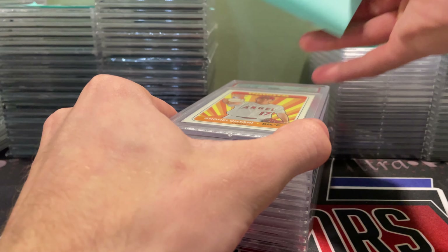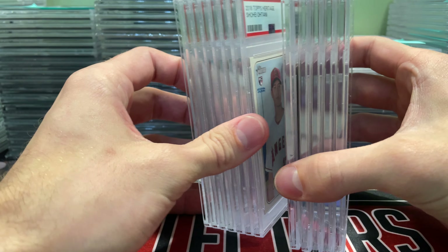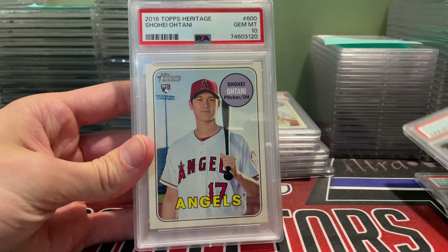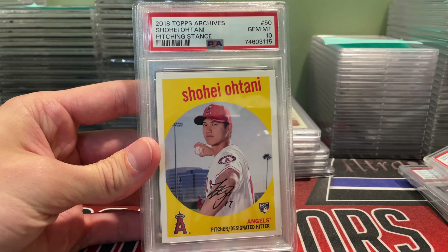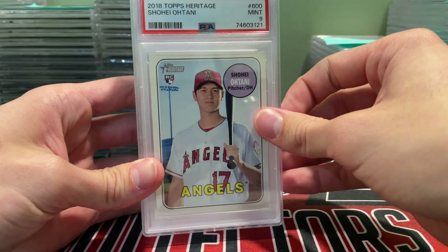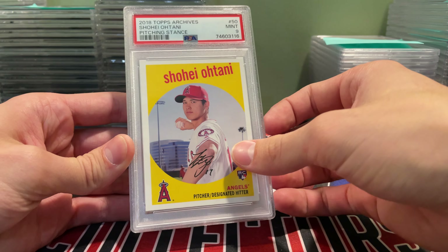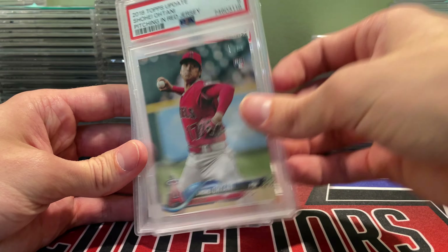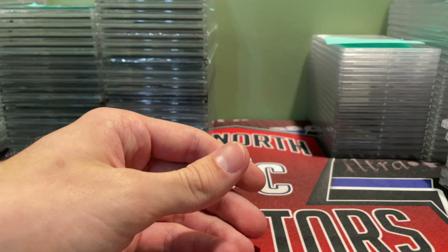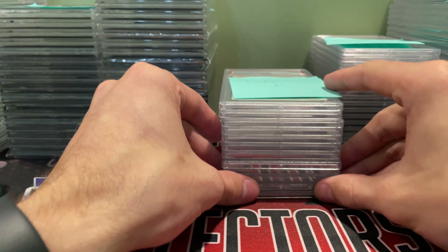I've got some stuff I sent to PSA — all Ohtanis. I actually walked into the store as one lot. I was a little disappointed; I thought some of these should have graded higher. Got a 10 on this one, 10 on the Heritage. These will all be for sale — they'll end up on the eBay store and in shop. Got some nines too: a couple of Heritage nines, Archives nine. One was off-centered so I knew that would be a 9. A couple of nines on Raffi and an '83. Not terrible overall, but was hoping for a few more 10s.